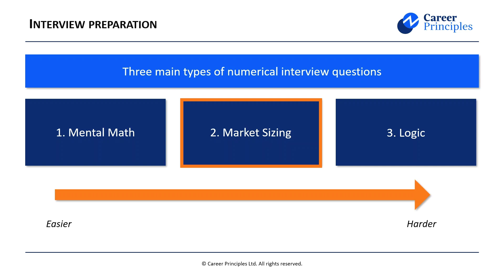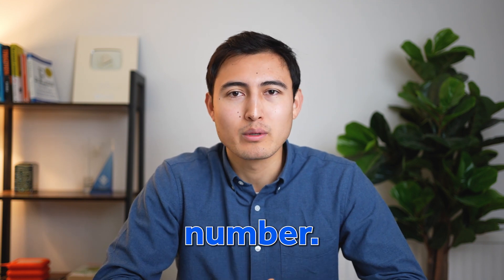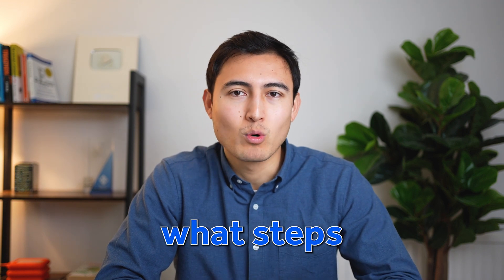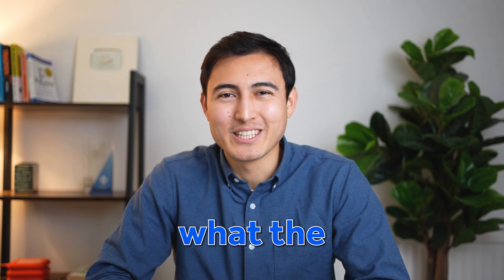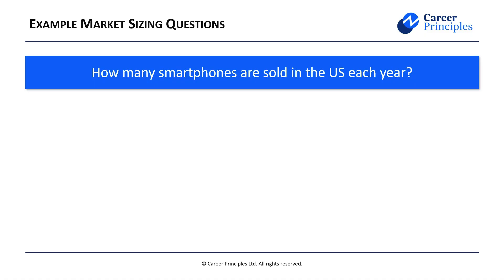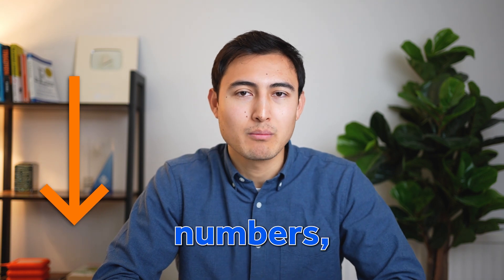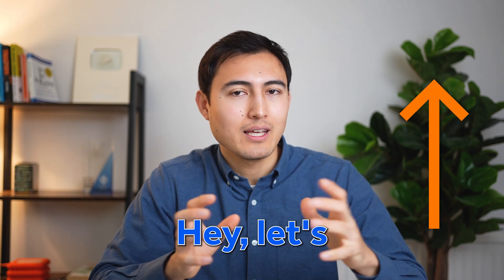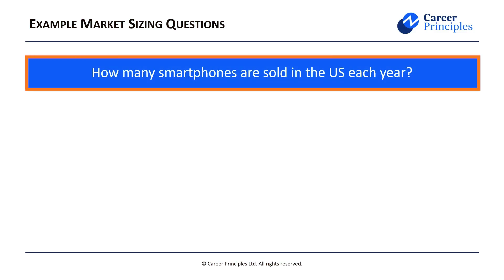That's the idea with mental math interview questions. Now we can move on to market sizing or guesstimate questions. The unusual part is that they're not actually asking for a specific number — instead, they're looking to see how you approach the problem and what steps you take. Here we've got: how many smartphones are sold in the US each year? Most people won't know the answer off the top of their head. You can take either a top-down approach, starting with the country and trickling down, or a bottom-up approach, starting with one family and scaling up. For this case, let's go top-down.